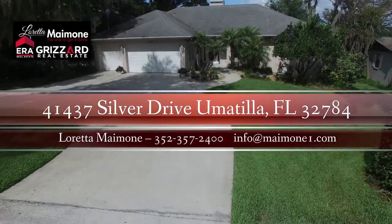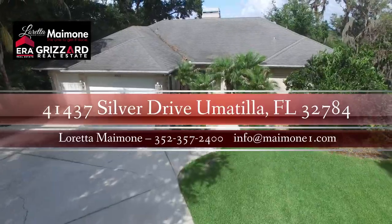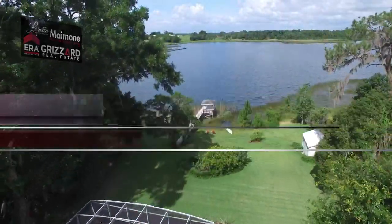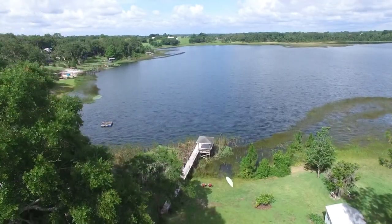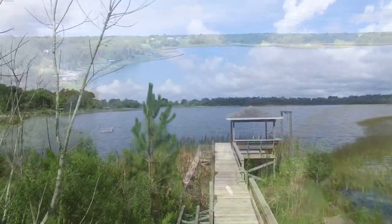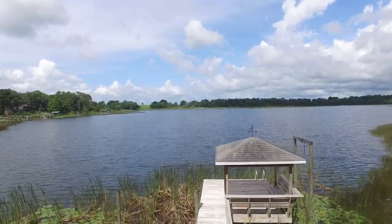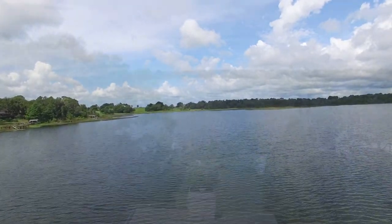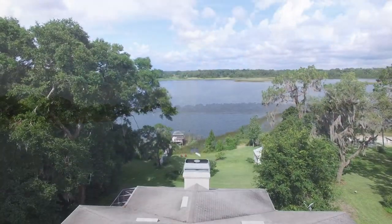Welcome to 41437 Silver Drive, Umatia, Florida. This lakefront pool home features two kitchens, an office, a three-car garage, a shed, and a private dock, all on a beautiful half-acre property. Welcome to the Silver Beach Heights, a tranquil, well-established, and desirable Umatia property.